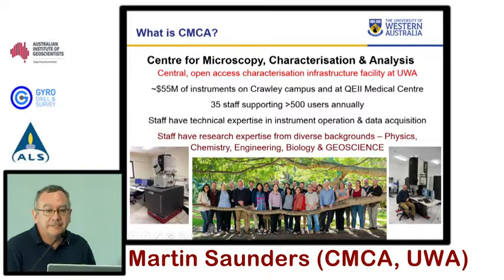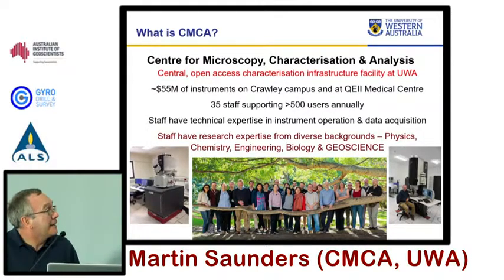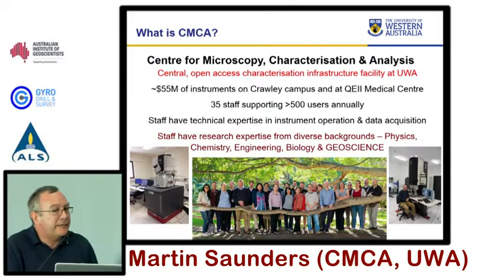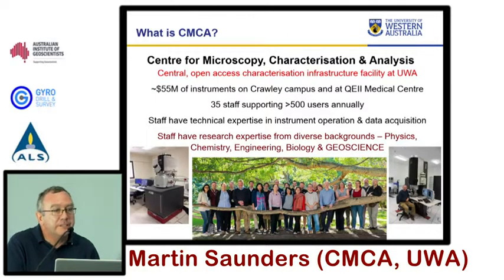At UWA, we have this thing called the CMCA, which is the Centre for Microscopy Characterisation and Analysis — a very long name for a facility that's designed to look at very small things. We're sitting at the moment on about $55 million worth of capital infrastructure spread across the campus and within the Medical Research Institute, and supporting that we have about 35 staff. Our real goal is to support researchers at the university, and we support over 500 different groups a year.